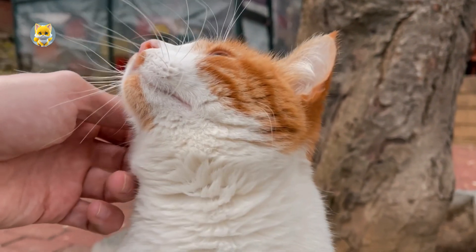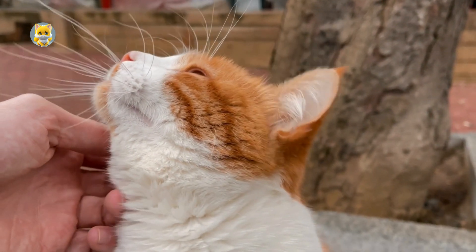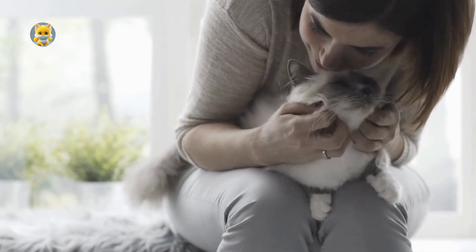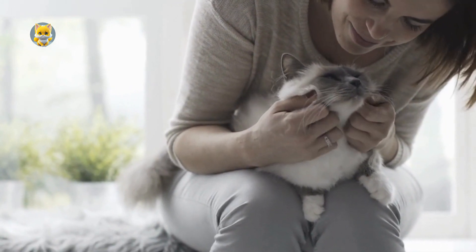Adult cats purr in various social situations, including interactions with humans. Cats often purr when they are being petted or held, suggesting they are content and feel safe.